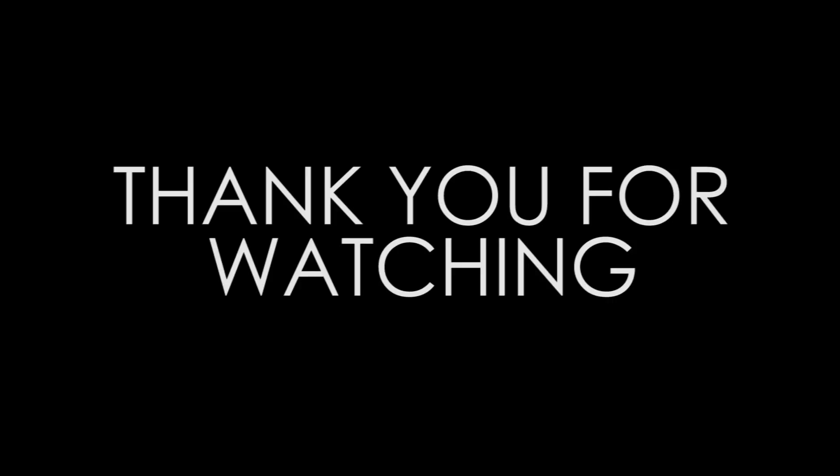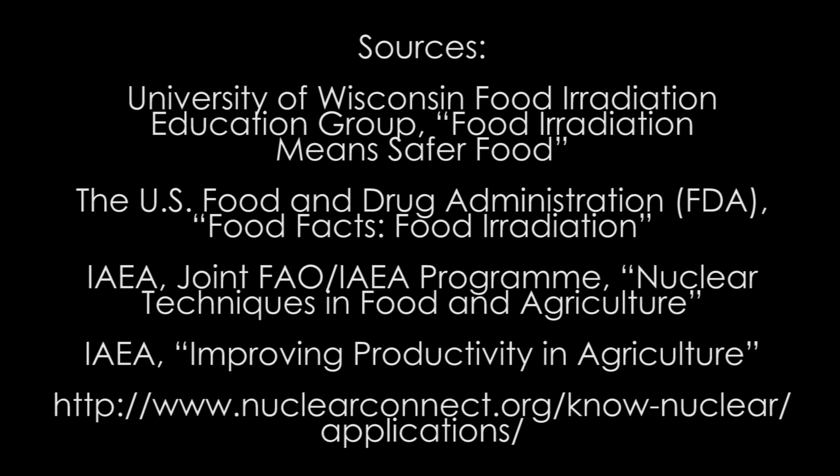Nuclear science and technology help us even in the simplest way of living. NST, working for you.